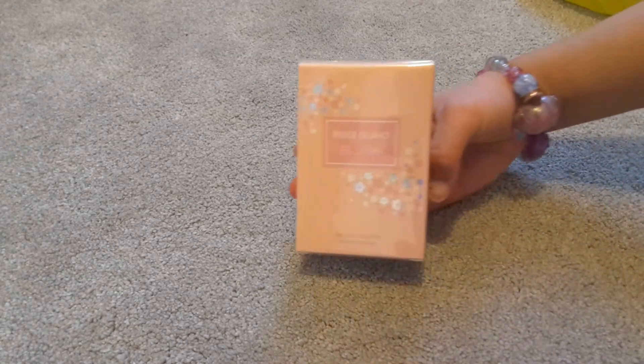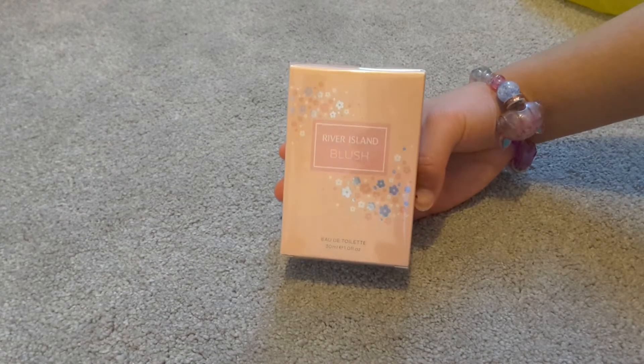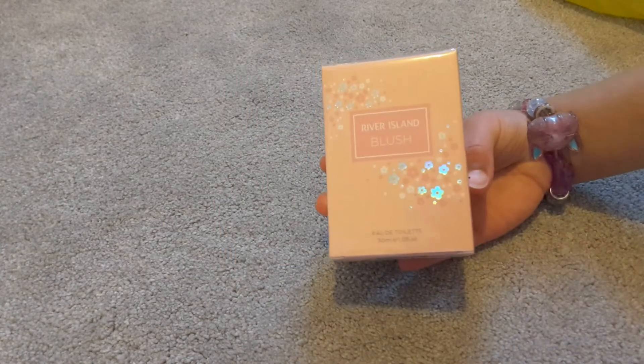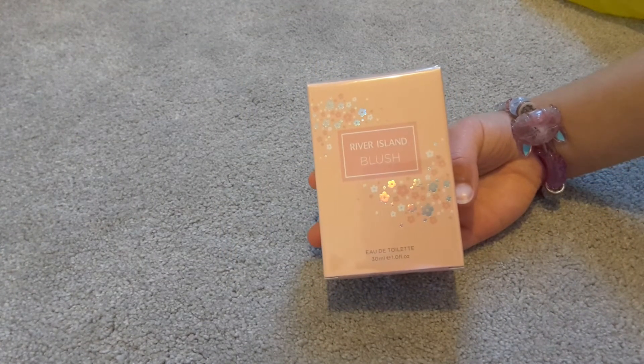I also got perfume and I got this from River Island — you can probably tell. It's River Island perfume and it's called Blush. This smells so good. I had a little tester and I've smelled this so many times. I love it — my cousin has it and I just love it.